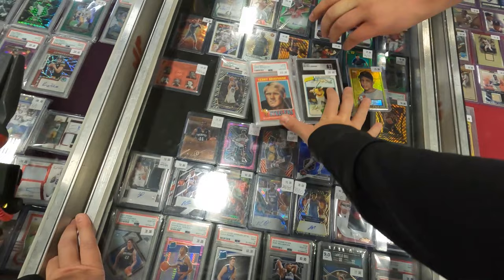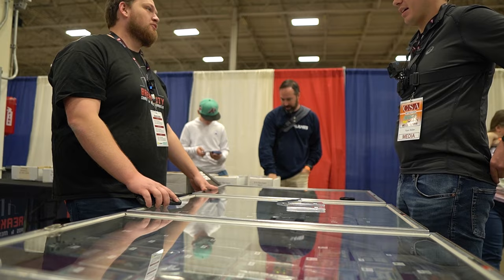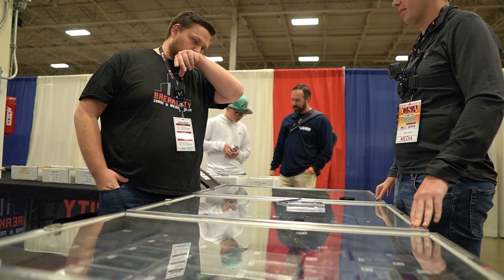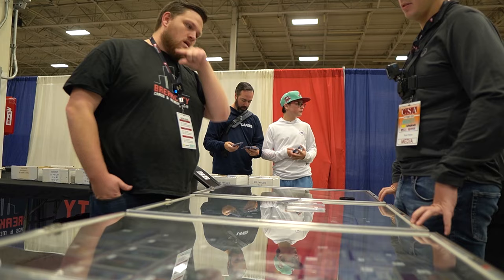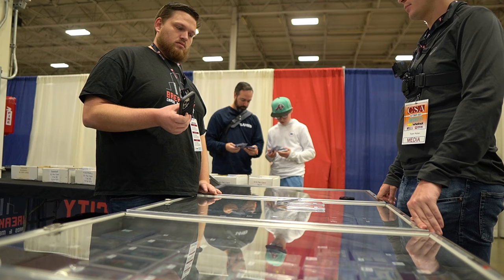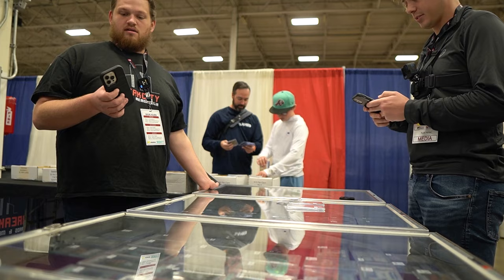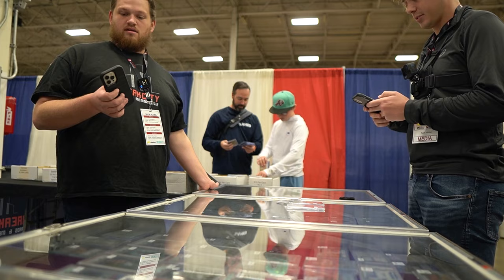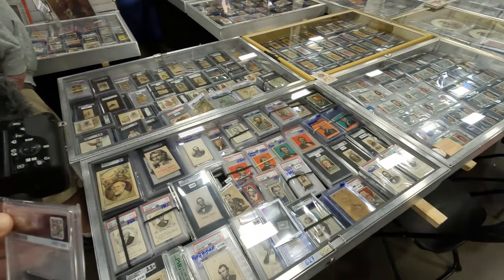Negotiating on this lot - dealer is asking around $390, I countered at $360. Working out the payment including the goods-and-services fee, came out to about $370. Ended up closing the deal. A few people had asked me for this Washington before, so we just picked this one up. Alex always has so much good stuff at his booth - always have to buy something.